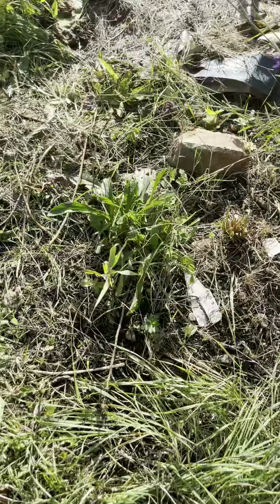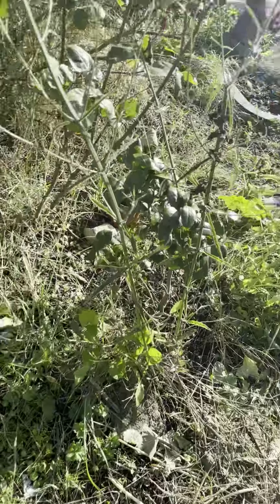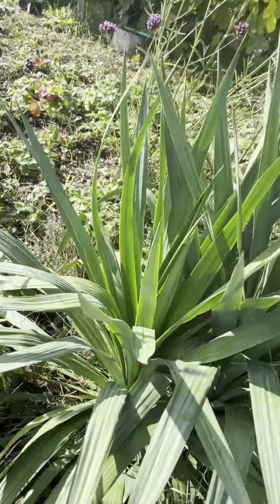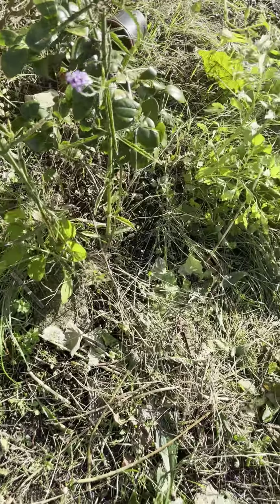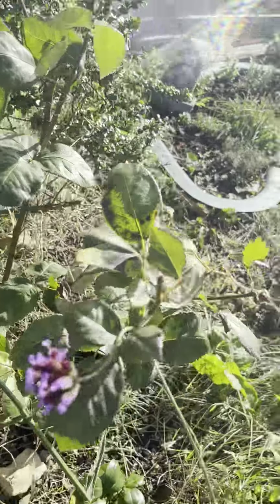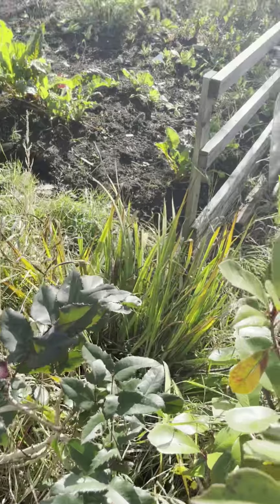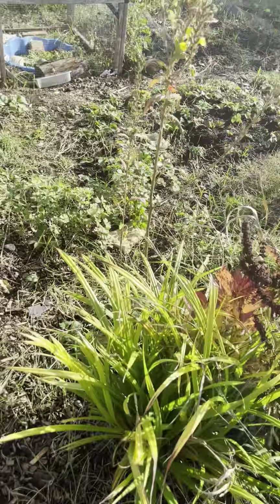We had squash growing in here and we've got several paths. This was where the fence was just here separating the two plots, so I had a flower bed — my shrub and flower bed — along here. There are some roses, and there's another rose there, and this one has a pretty little pink flower on it. This is Red Robin.